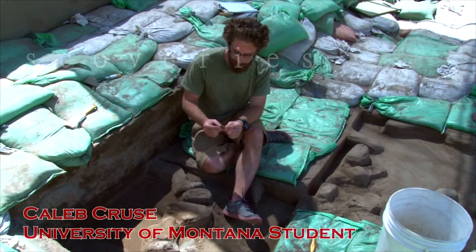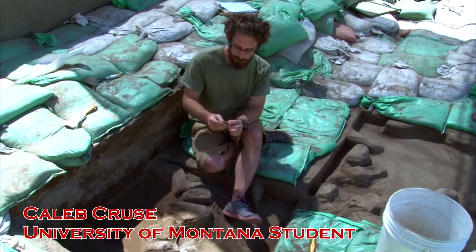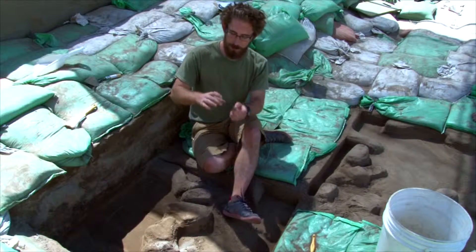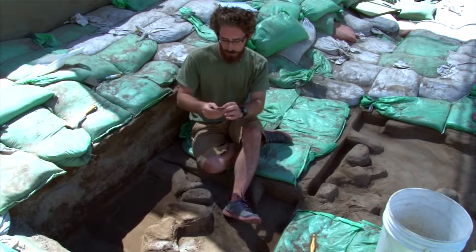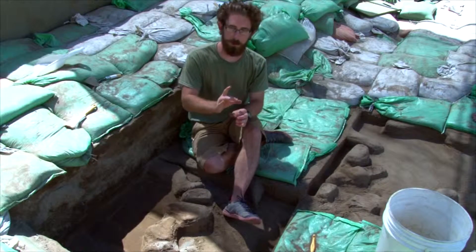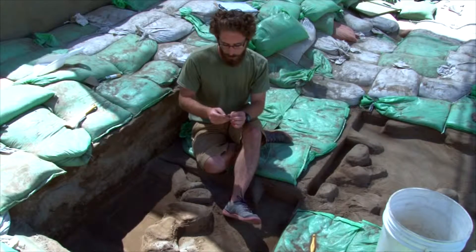Here we are in unit 17 and what we found was a modified flake. What a modified flake is — as opposed to a biface, where the creator will take a piece of either obsidian or, usually in the case here, chert, and purposefully pressure flake it into a specific tool like a spear point or some other projectile.